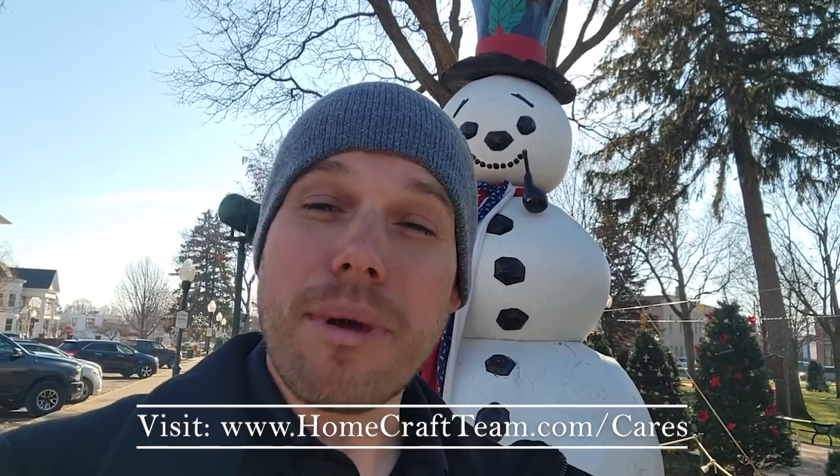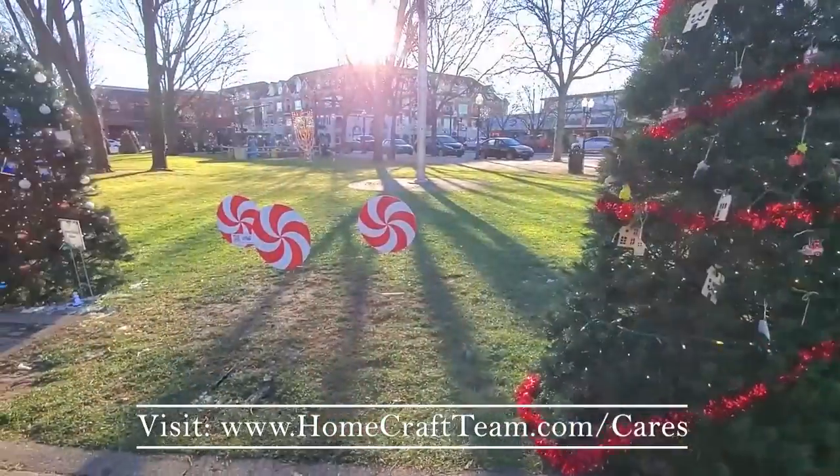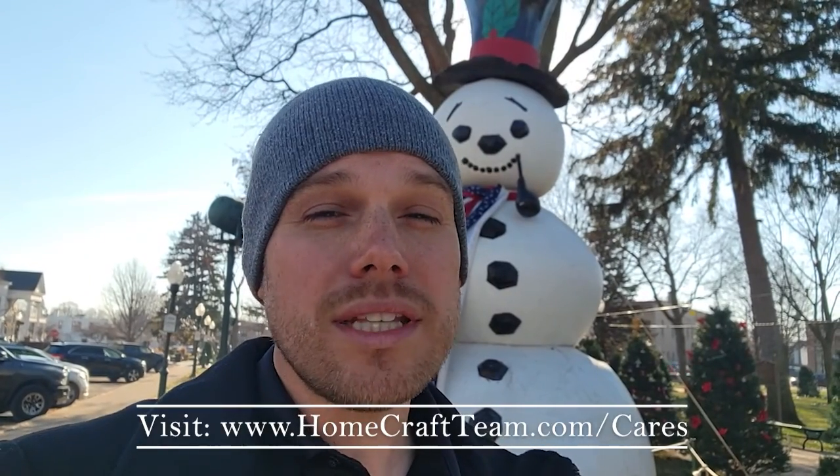We've partnered with some amazing local businesses to make two different signs for this holiday season, including our traditional peppermint sign and the new gingerbread sign. 100% of the proceeds will go directly to the Salvation Army, as Homecraft has covered 100% of the cost of the signs.